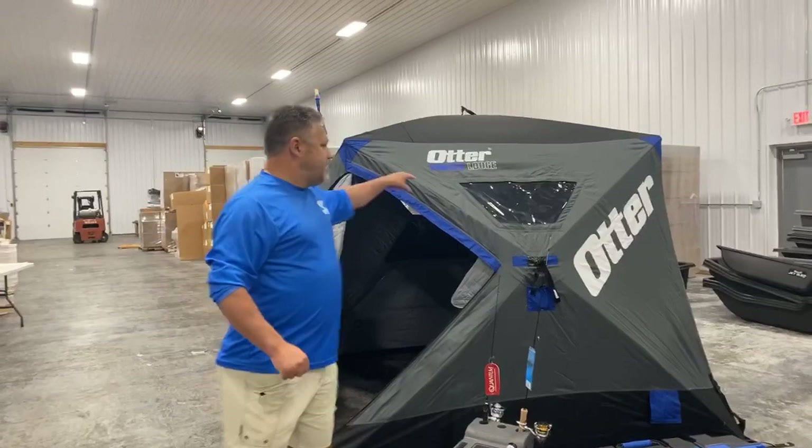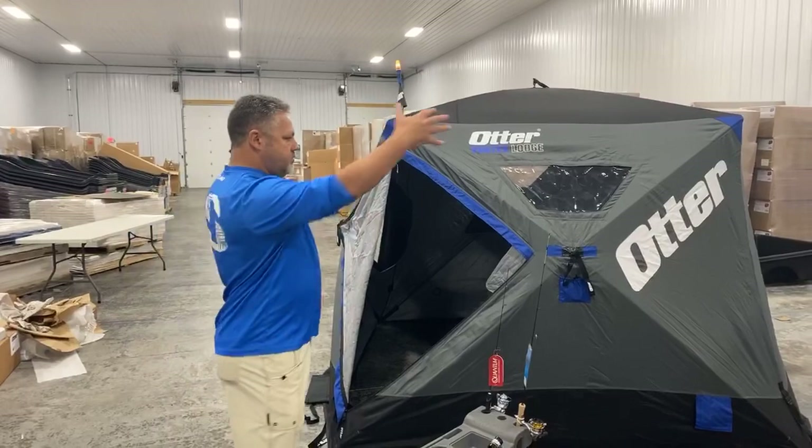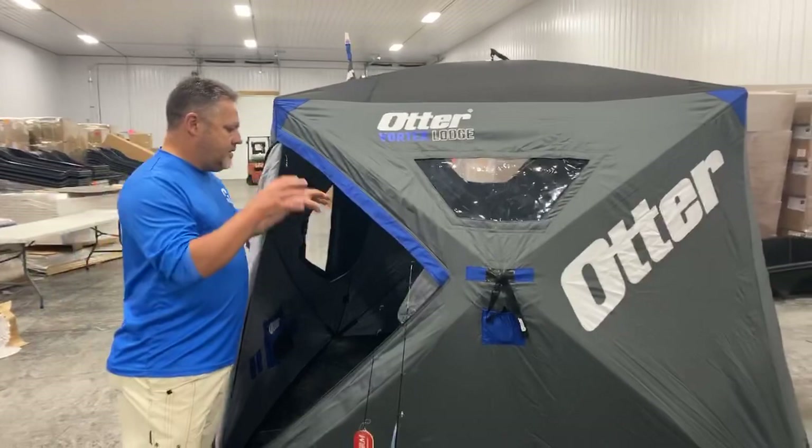Otter has some really cool stuff this year. As you can see behind me, they've got the new Otter Vortex Lodge. It comes in a cabin, a lodge, a resort, and a monster resort — it's a two-banger, really huge and incredible. Really well put together, this Vortex Lodge. Beefy outside — the shell is just awesome. It's going to be windproof, waterproof, and it really cuts down the light inside the shanty as well.